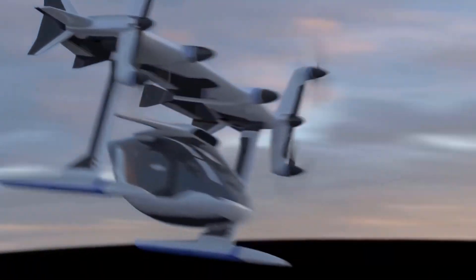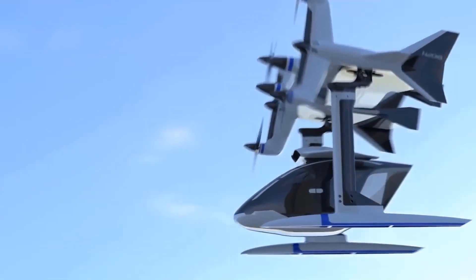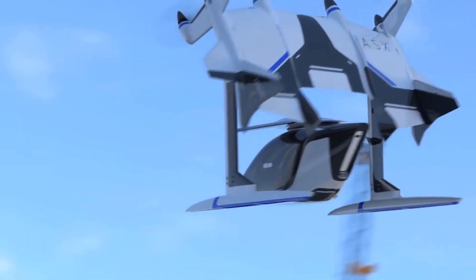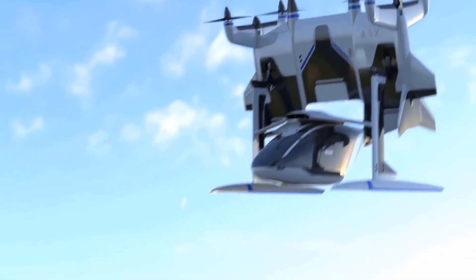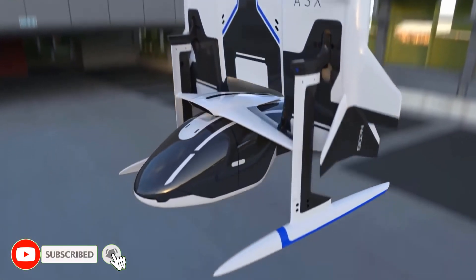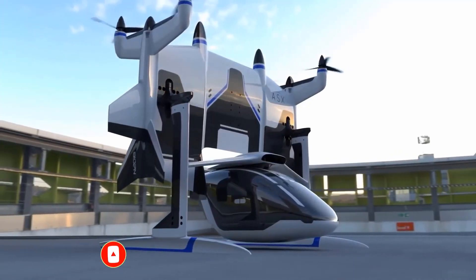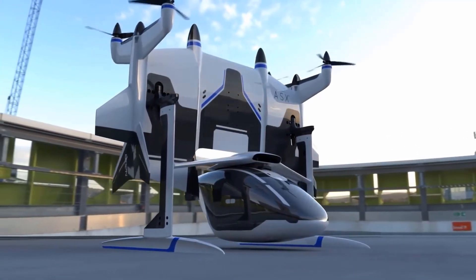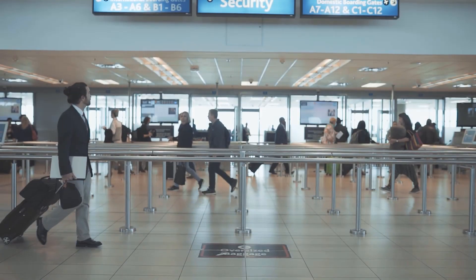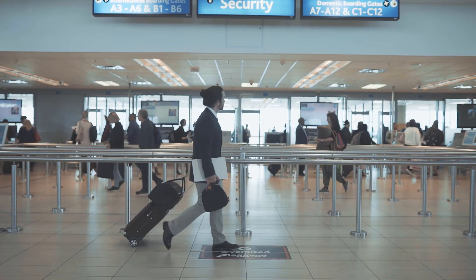Mobi-1 will have a max speed of 250 miles per hour and will be powered by existing EV architecture and autonomous technology. The creation of this new kind of aircraft is now conceivable because of recent improvements in electric propulsion, automation, and lightweight materials. Mobi-1 will provide economical, on-demand air transportation that is clean, quiet, and open to the general public.